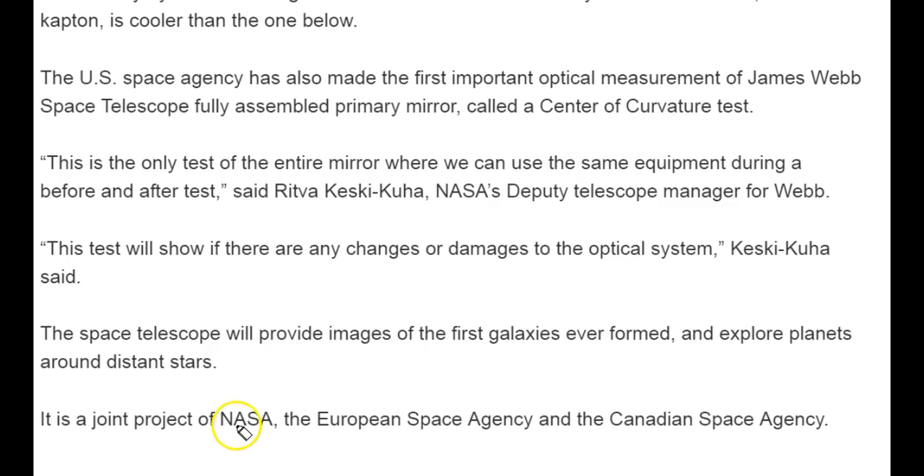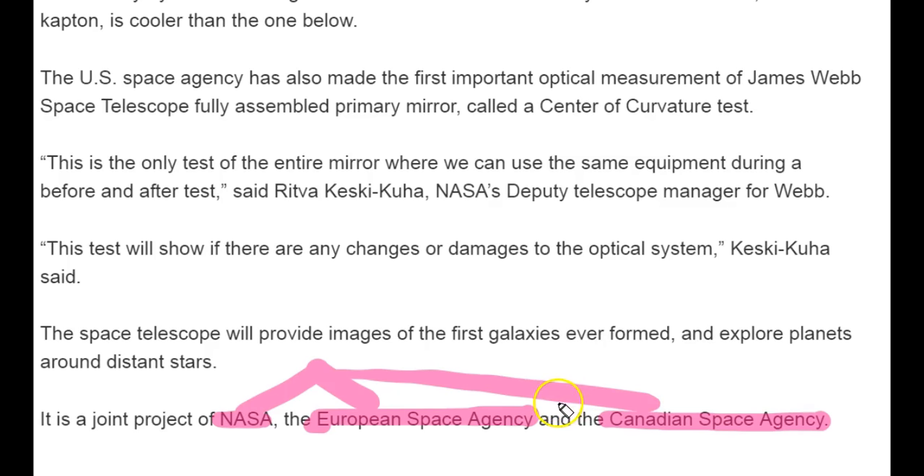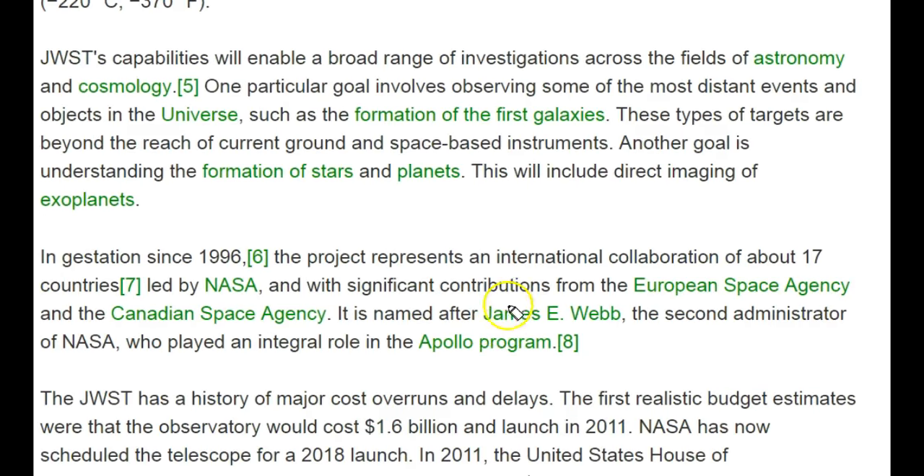An important point for the prelims examination is that the James Webb Space Telescope is a joint project of NASA, the European Space Agency, and the Canadian Space Agency. James Webb was the second administrator of NASA who played a vital role in the Apollo program. The telescope has been named after James E. Webb.